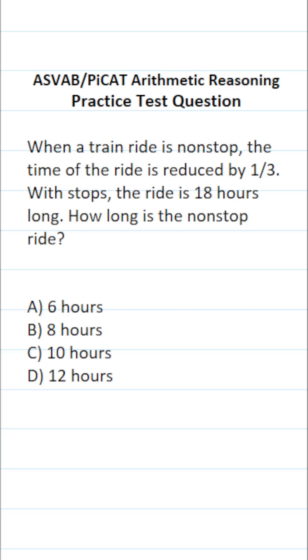This arithmetic reasoning practice test question for the ASVAB says: when a train ride is nonstop, the time of the ride is reduced by one third. With stops, the ride is 18 hours long. How long is the nonstop ride?